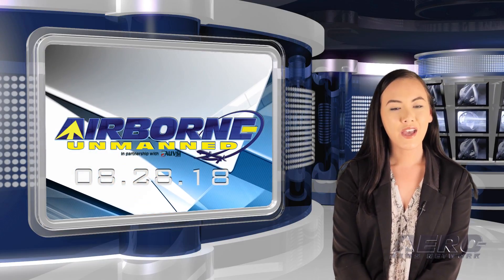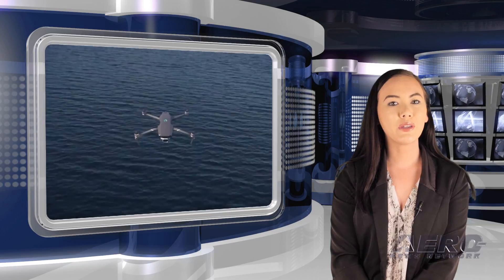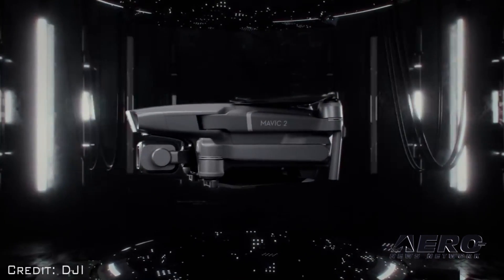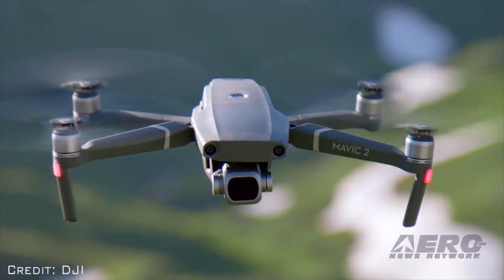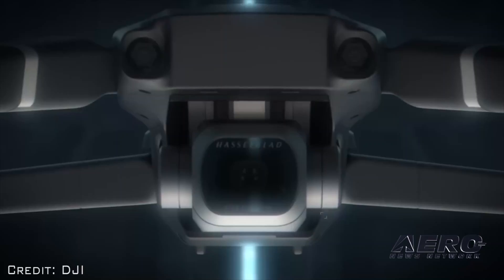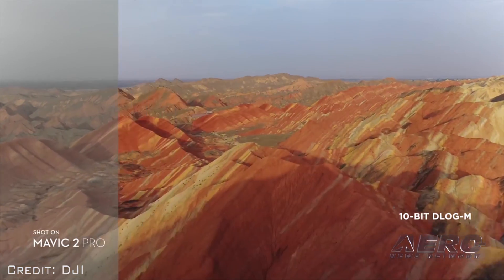DJI has introduced two additions to its Mavic series: the Mavic 2 Pro with an integrated Hasselblad camera, and the Mavic 2 Zoom, the first foldable consumer drone with optical zoom capability. The Mavic 2 incorporates the folding design of the Mavic Pro, features new gimbal-stabilized cameras, and advanced features like hyperlapse and active track, offering a flight time of up to 31 minutes. The Mavic 2 Pro is the first drone with an integrated Hasselblad camera, housing a 1-inch CMOS sensor with a 10-bit D-Log-M color profile.